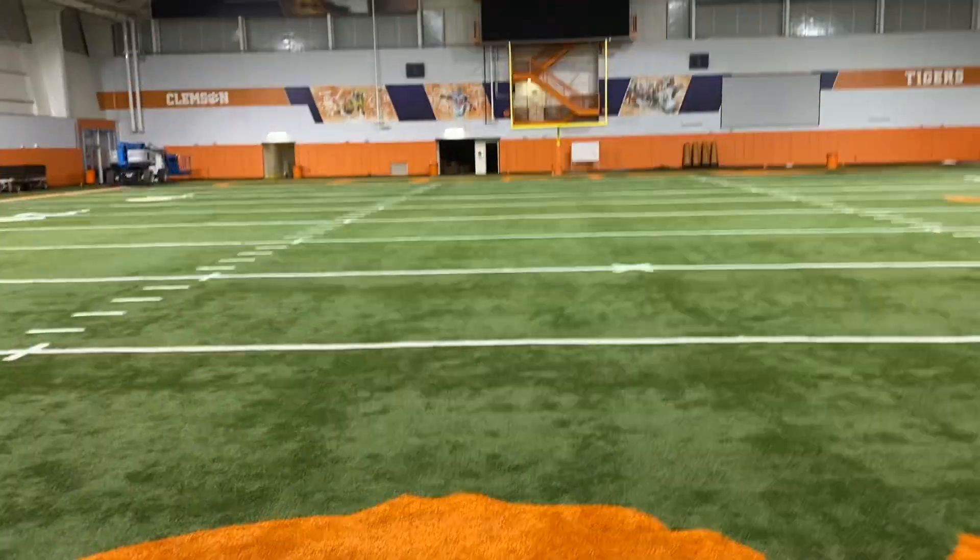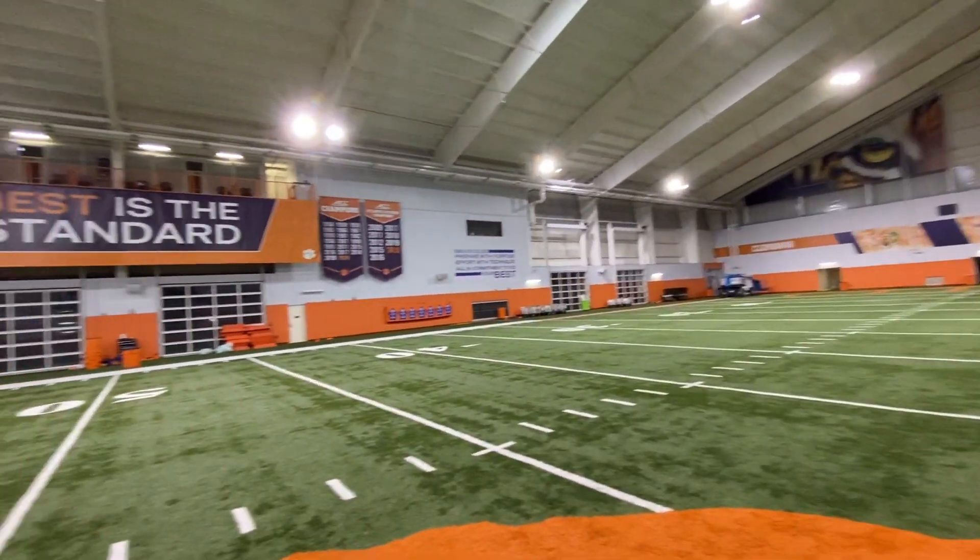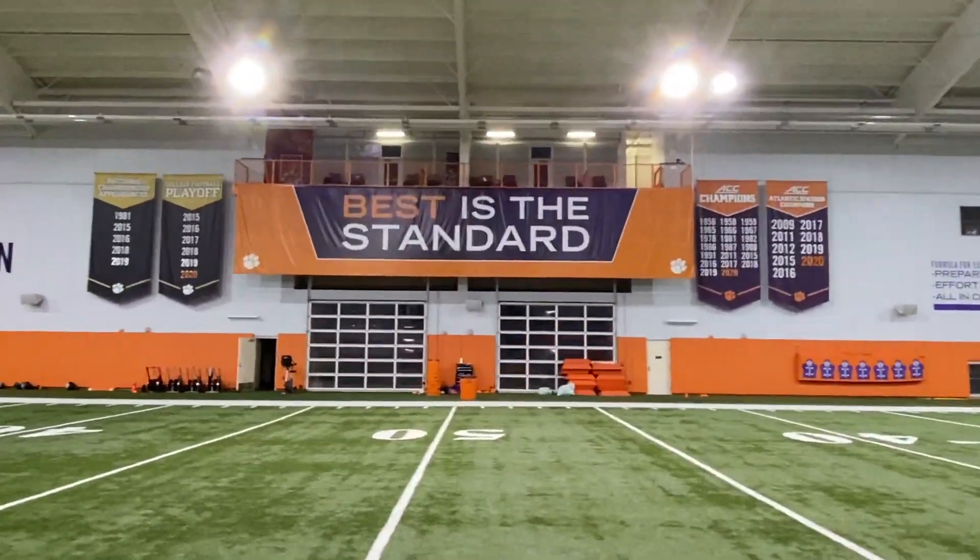Absolutely great facility — super happy to take a look at it. And that's all I got for today, people. As always, have a great day and tell somebody you love them. Deuces.